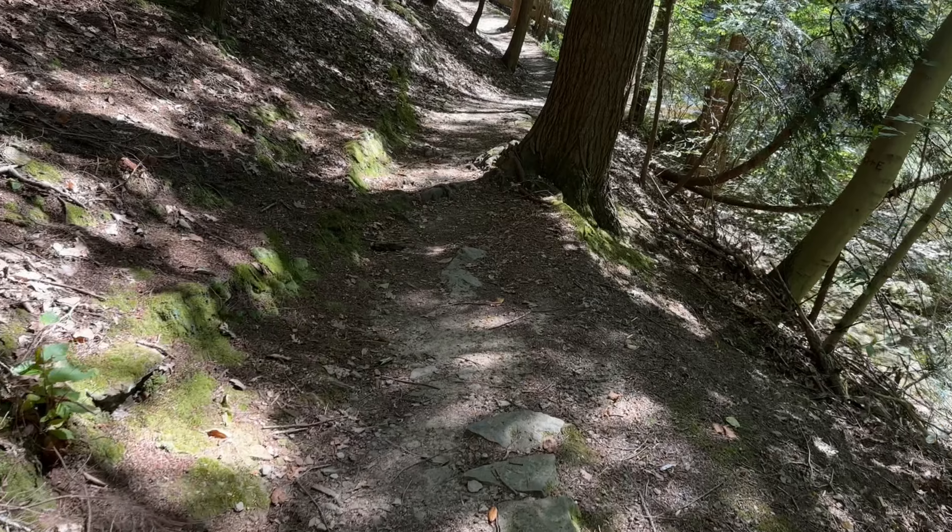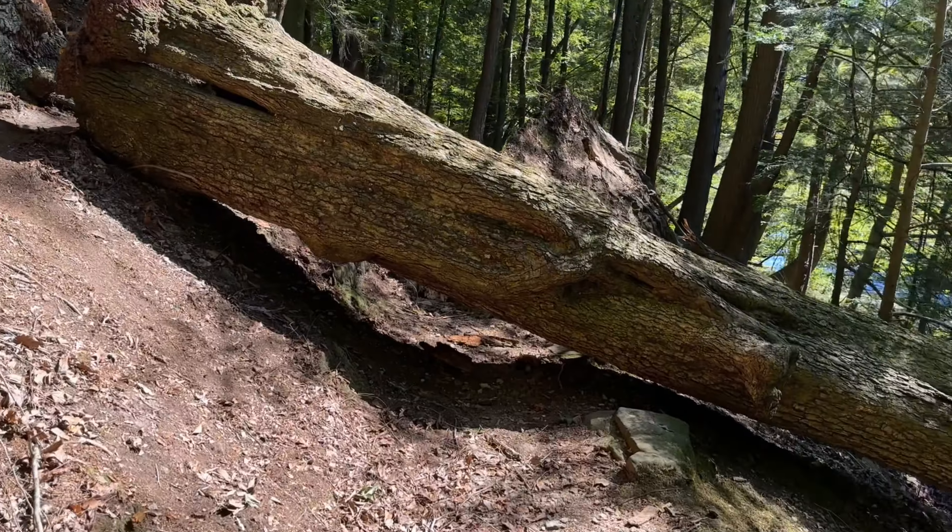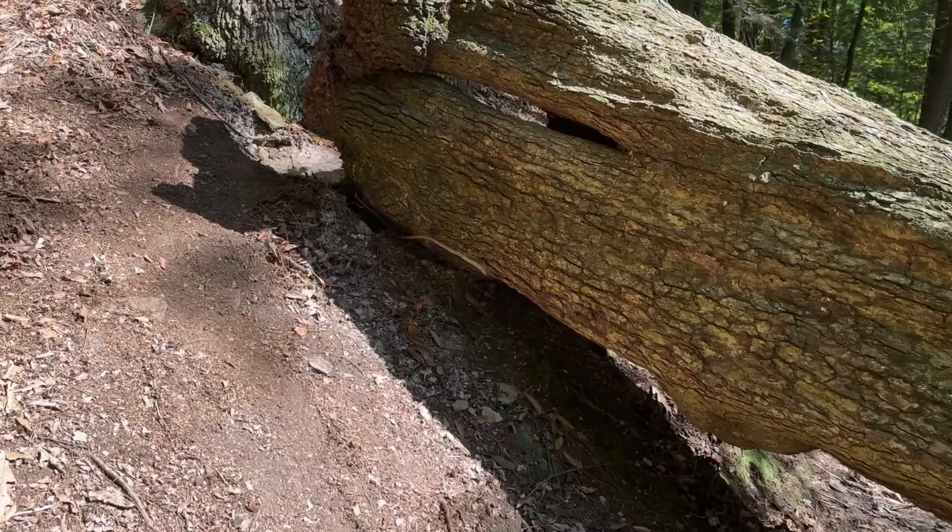Starting off this hike, you head south towards Newport Lake, which is also towards Boardman, Ohio.